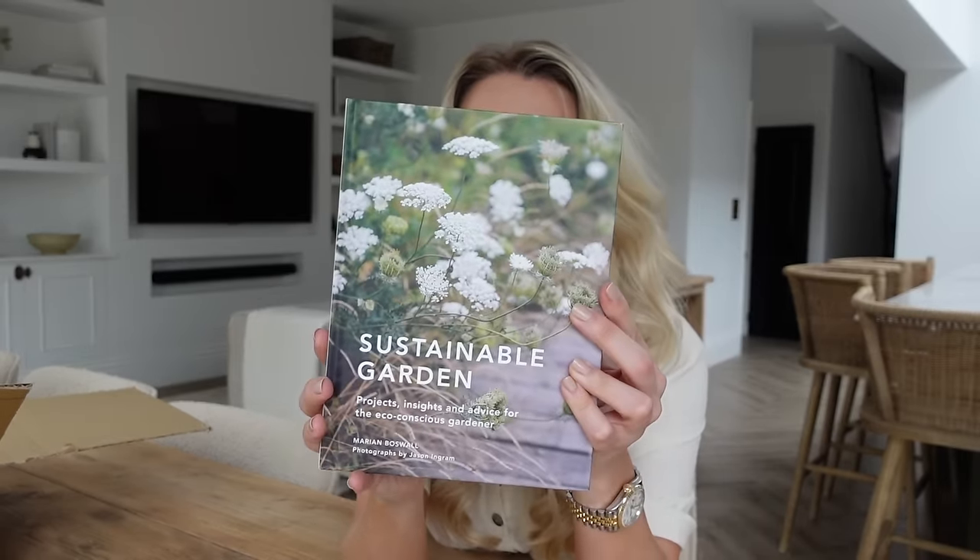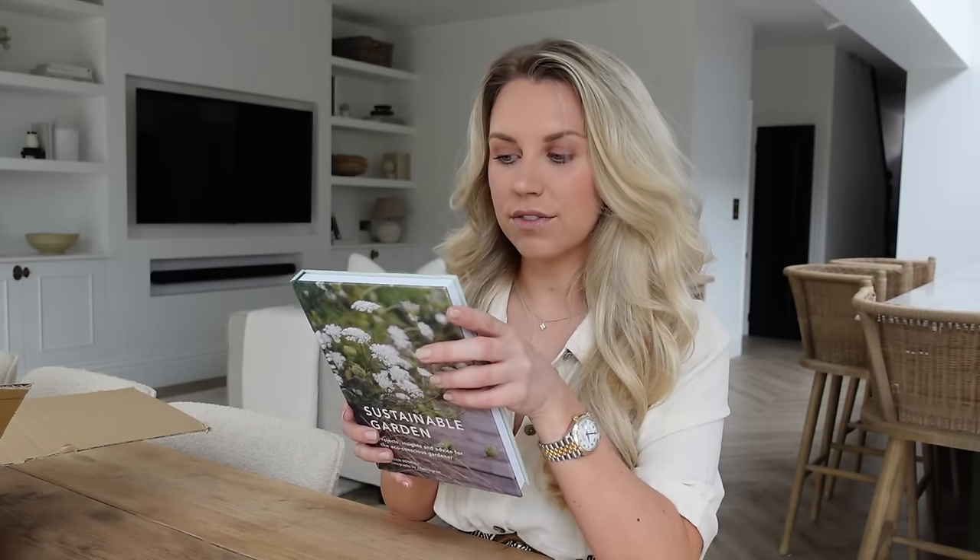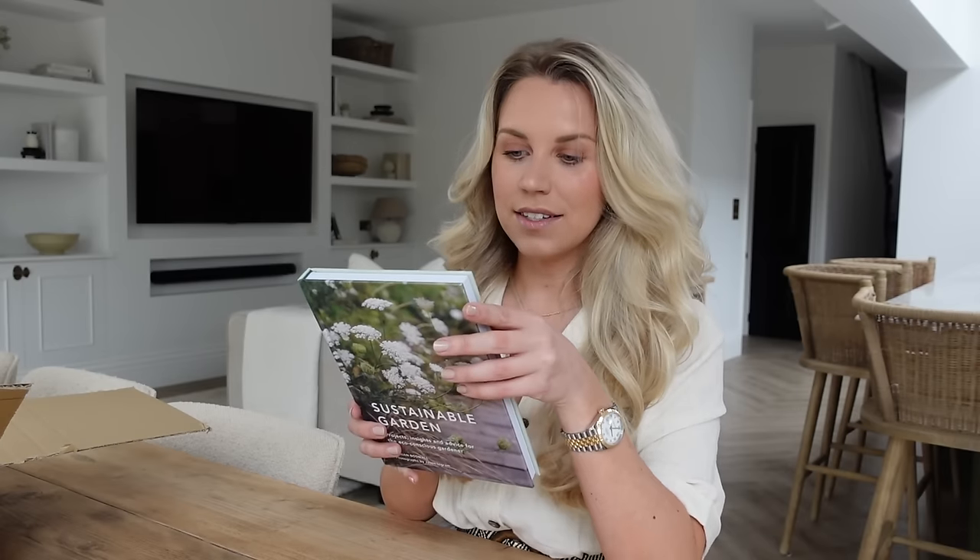The last book I got from Amazon is Sustainable Garden. Landscape architect Marion Boswell walks through the process of creating and maintaining sustainable outdoor spaces, offering insight, advice, and step-by-step projects to help you lead a more low-impact lifestyle — which is very much on theme for us right now with us doing the garden. If you've been following along in the vlogs, our garden is coming along nicely and we'll definitely be set and ready to enjoy the summer sun.